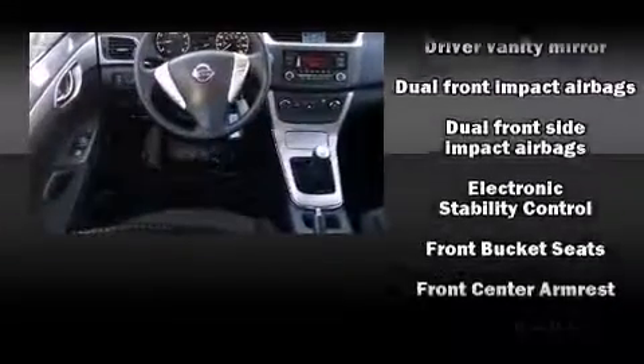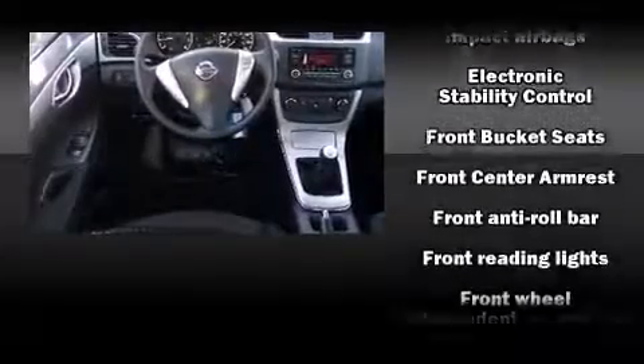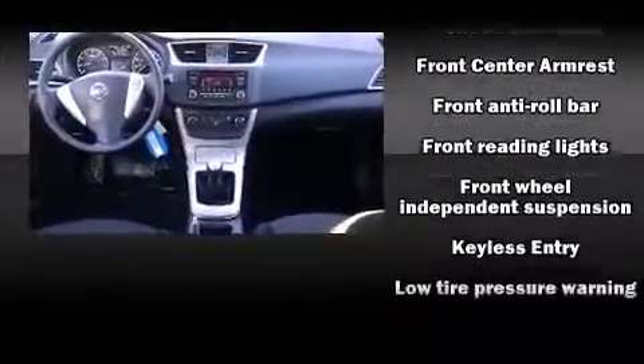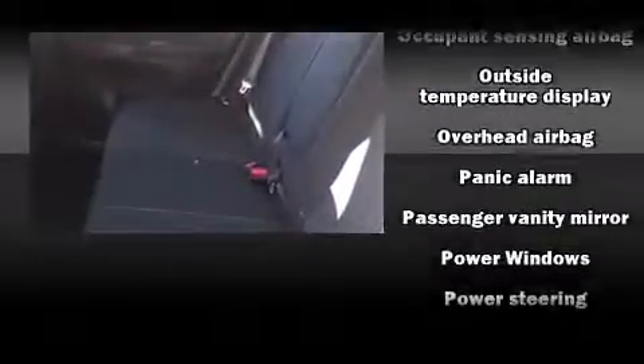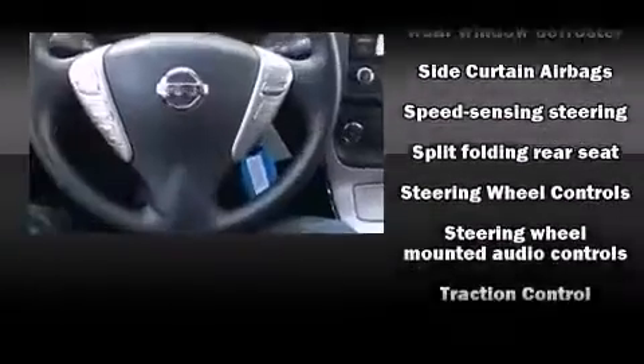Nissan ensures the safety and security of its passengers with equipment such as dual front impact airbags with occupant sensing airbag, head curtain airbags, traction control, ignition disabling, and ABS brakes. Brake Assist technology provides extra pressure when applying the brakes.